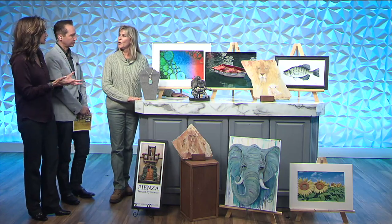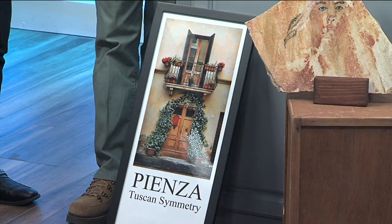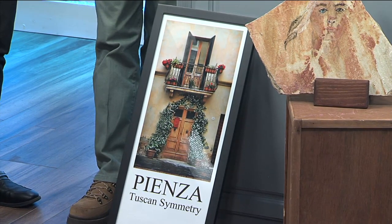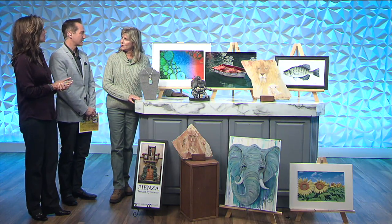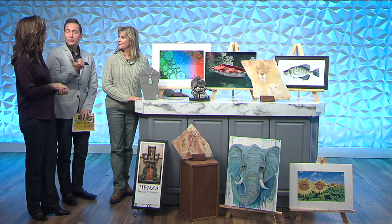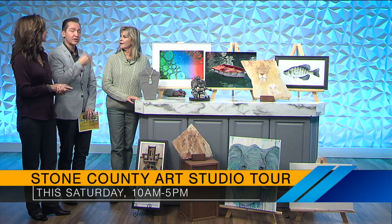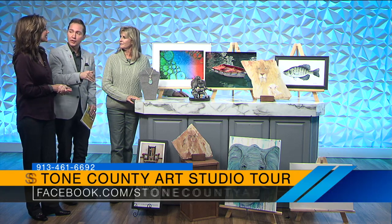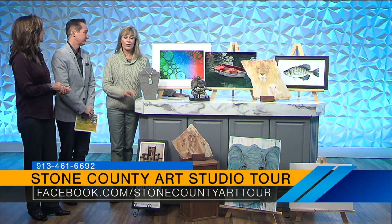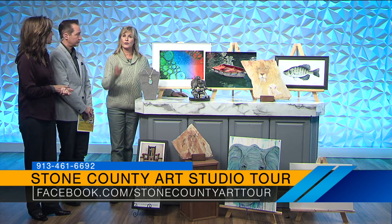Are these pieces for sale, or just to look at? Everything is for sale at every gallery on the studio tour. There is so much talent in this area — in just Stone County, from Galena to Kimberling City, we have eight different studios. And Christmas is coming, so great gift ideas. You can give something original that nobody else is going to have. We also have a pottery studio and a fiber artist who does everything woven, so there are plenty of stops.